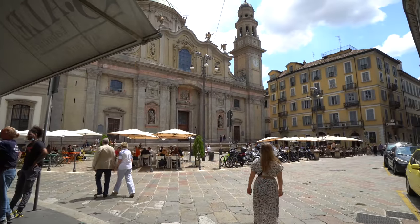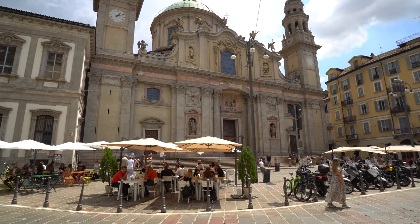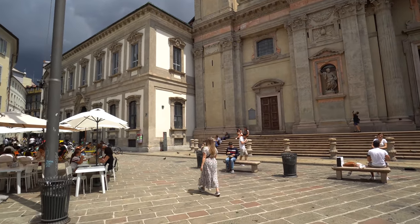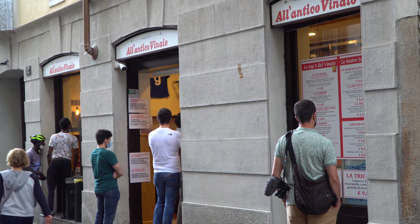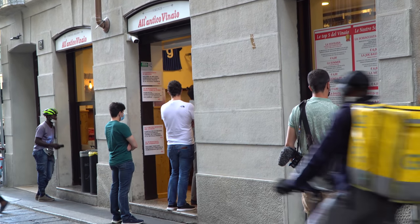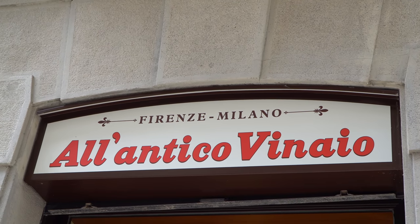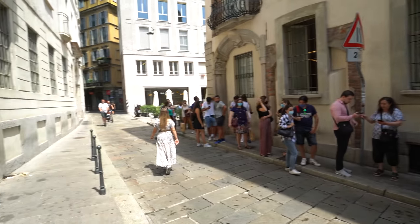This city is absolutely beautiful. It's got a completely different feel than Rome — a little more modern yet retaining its historic charm, and everywhere you look there's something beautiful. We've come around a corner and there's a huge basilica. There is a restaurant we've eaten at before in Florence called Al Antico Vinaio, famous for their panini. We're going to wait in line — there's a big line — but it is totally worth it.